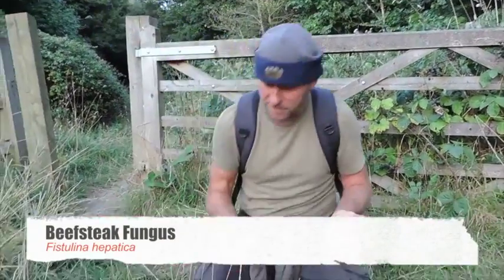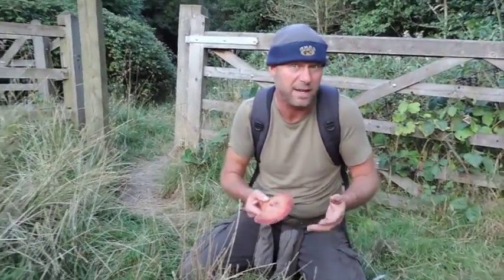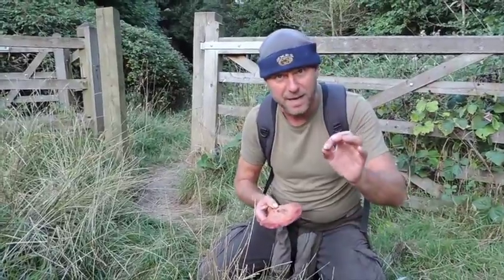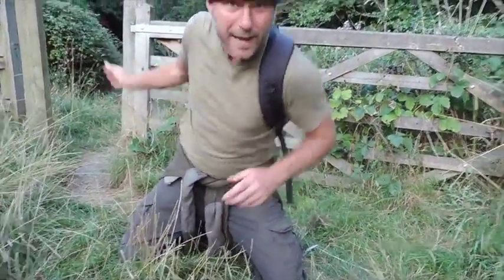I've got the fungus and I've brought it out into the light so you can see. This is the beefsteak fungus, also known as the ox tongue fungus. I guess it's called the ox tongue fungus because it must resemble an ox's tongue — thick. A lot of people ask me why it's called the beefsteak fungus — well, let me show you.